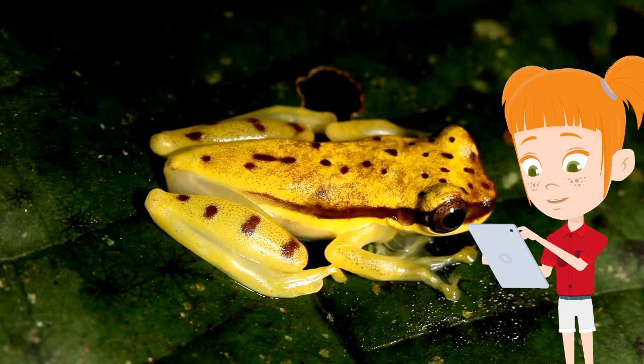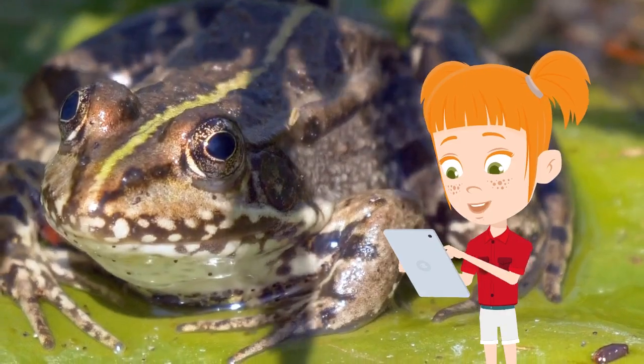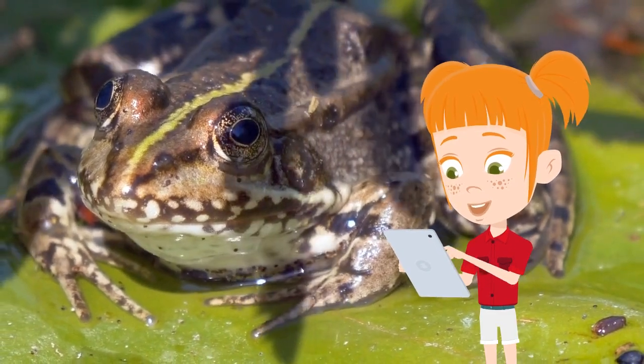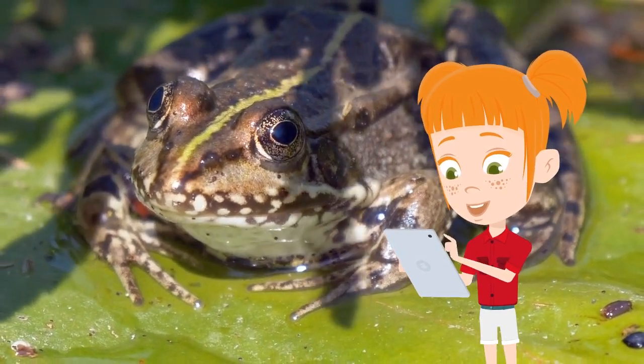They have striking characteristics, as you can see here, like protruding eyes, webbed feet, and their skin is smooth and moist. Their eyeballs assist them in swallowing food — they push the food down their throat by pushing down the eyeballs. Their vision field is almost 360 degrees, so they can see all that is around them all the time.